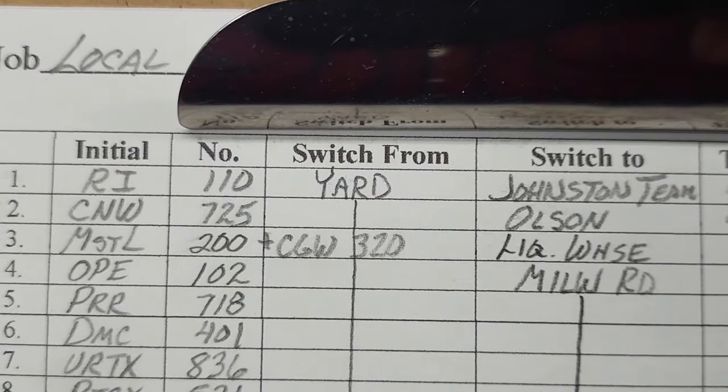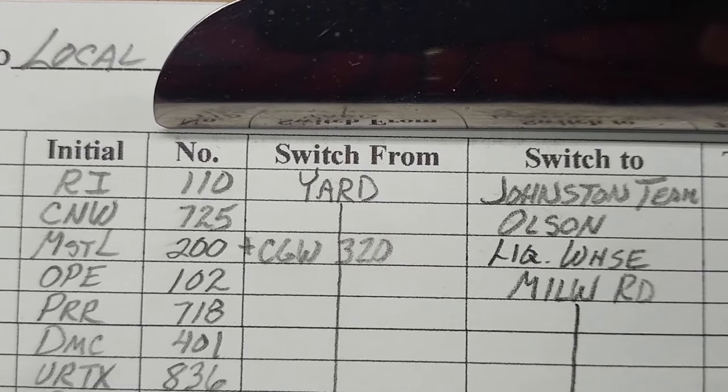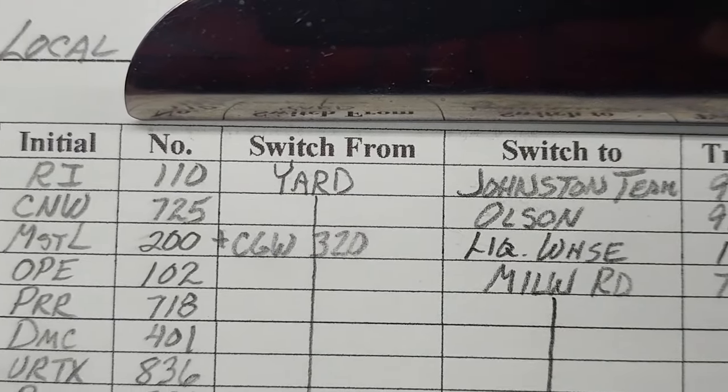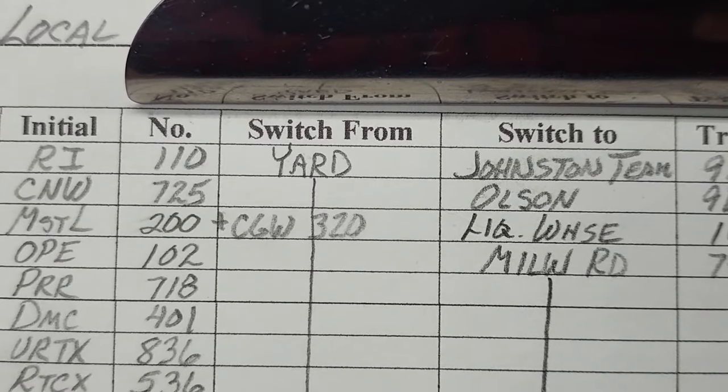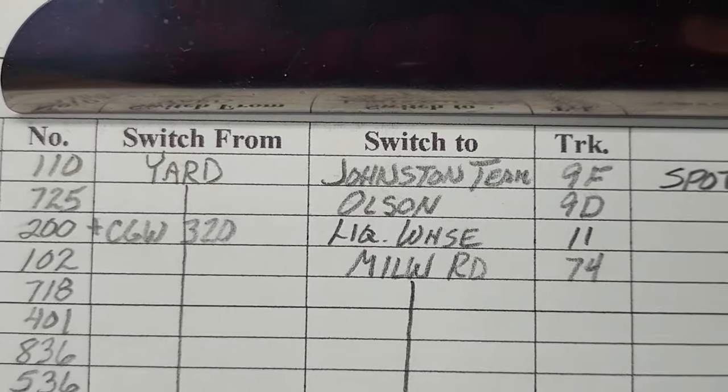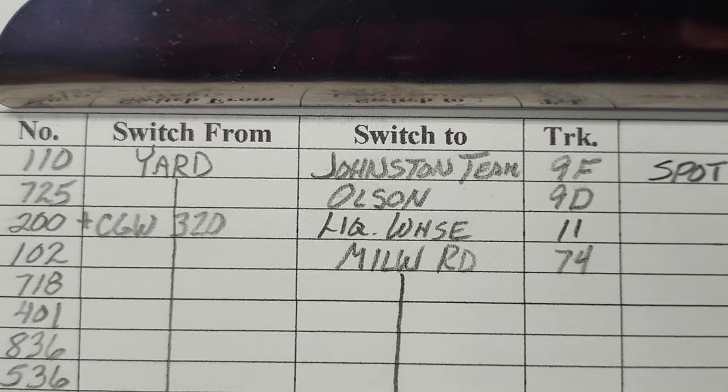The next thing is we have the Edmond St. El and the Chicago Great Western plug door cars. They go to the Liquor Warehouse and that's track number 11. So that's what gets set out there.